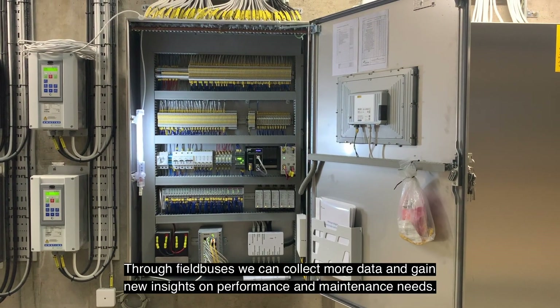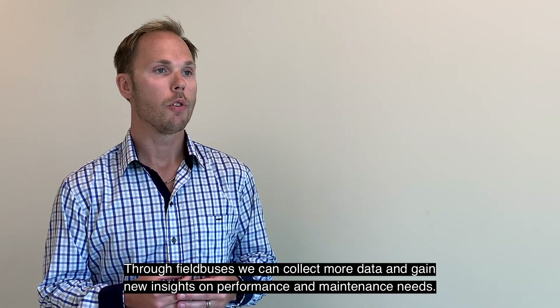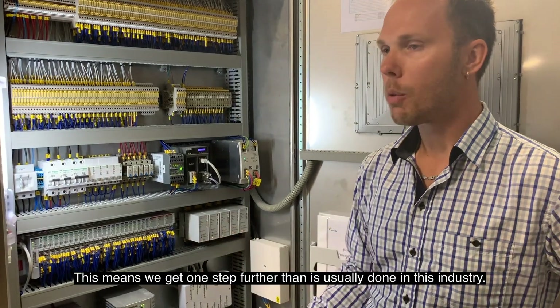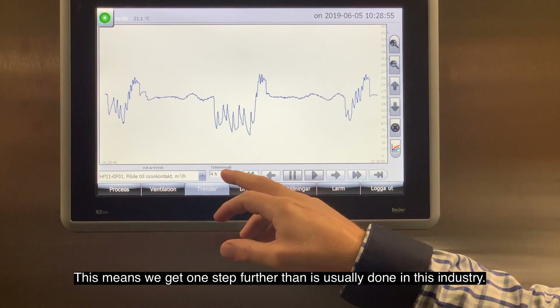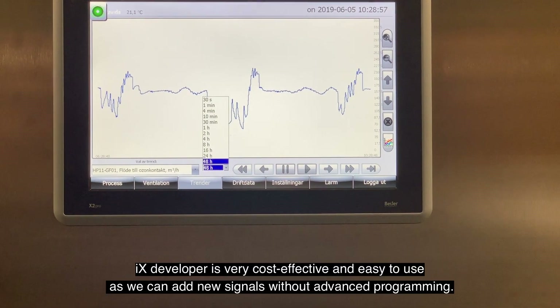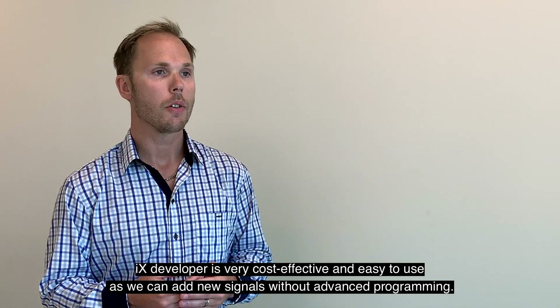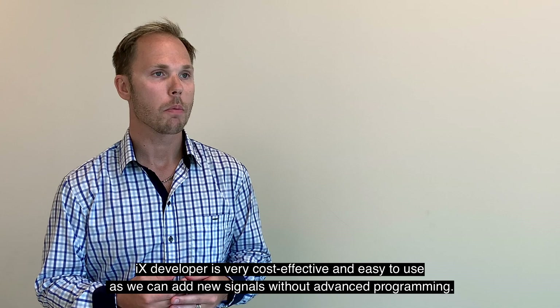Via olika fältbussar så kan vi samla in mer data och få nya insikter om prestanda och underhållsbehov. Och det gör att vi tar oss ett steg längre än vad man brukar göra i den här branschen. I iX Developer är det väldigt enkelt att använda och vi kan kostnadseffektivt lägga till nya signaler utan någon avancerad programmering.